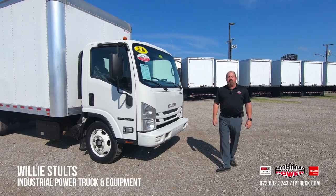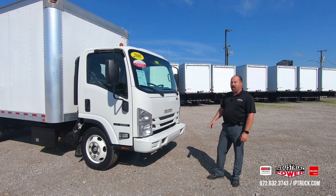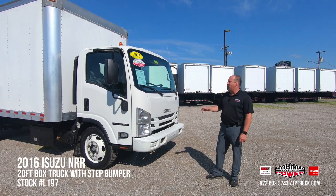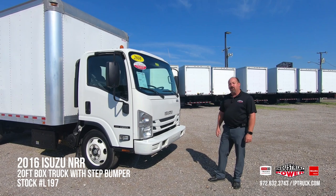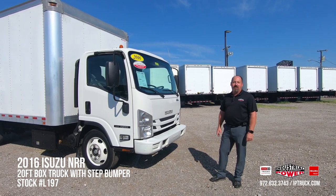Hi, Willie Stultz here, Used Truck Sales Manager here at Industrial Power Truck and Equipment. Today we're going to be doing a walk-around on this 2016 Isuzu NRR, stock number L197 if you want to take a look at it on the website.